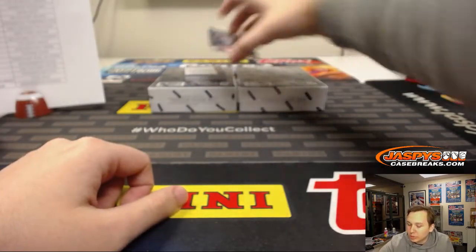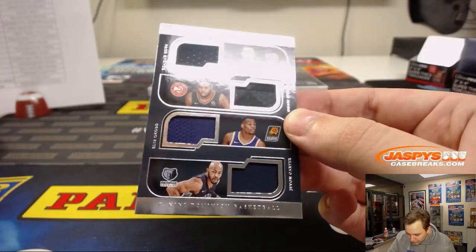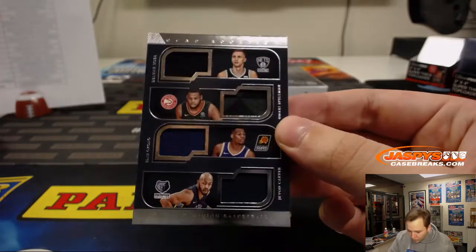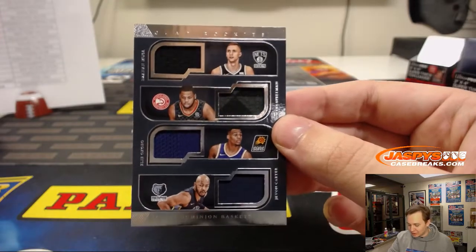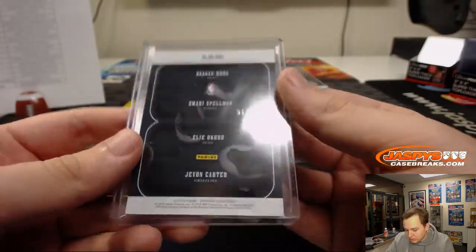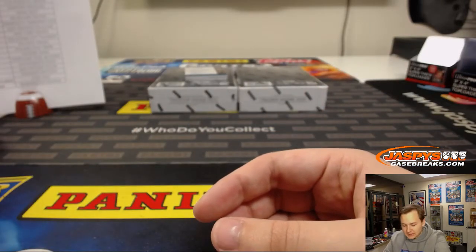We got a quad jersey right here — Moussa for the Nets, Amari Spellman, Ellie Okobo, and Carter for the Grizzlies. So Nets, Hawks, Suns, and Grizzlies quad — that's a randomizer. Number to 99. Big hit coming here and it's also a randomizer.